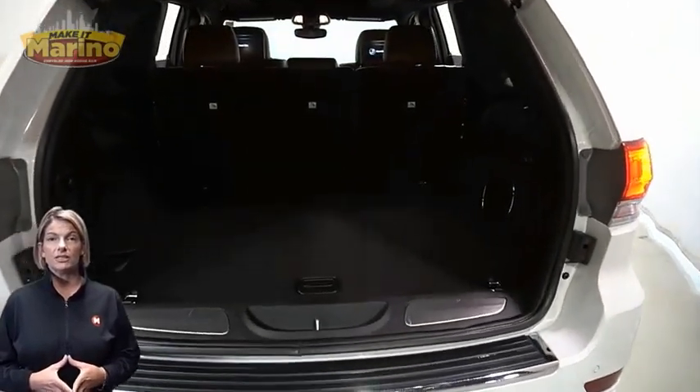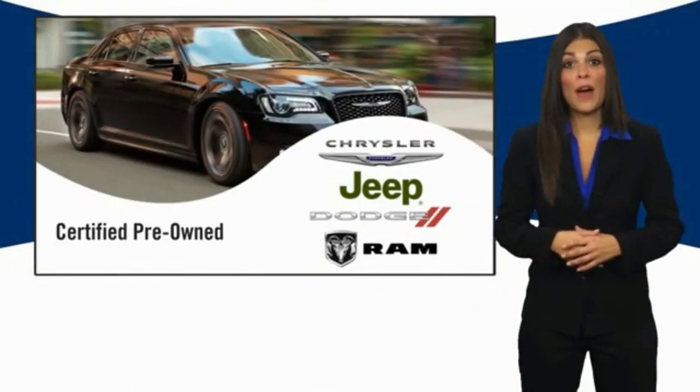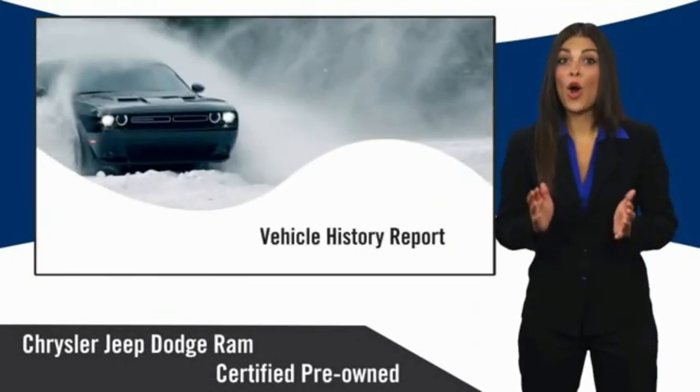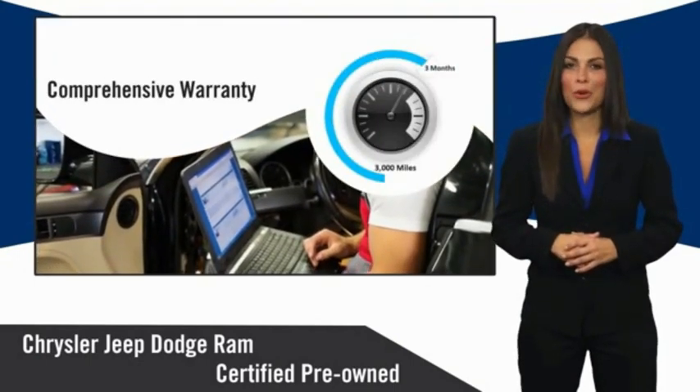For additional details, visit us at merinocjd.com, stock number D6414A. All Chrysler Group Certified Pre-Owned vehicles pass a stringent inspection process, guaranteeing that only the finest vehicles get certified. Ask your dealer about available lifetime warranty upgrades.